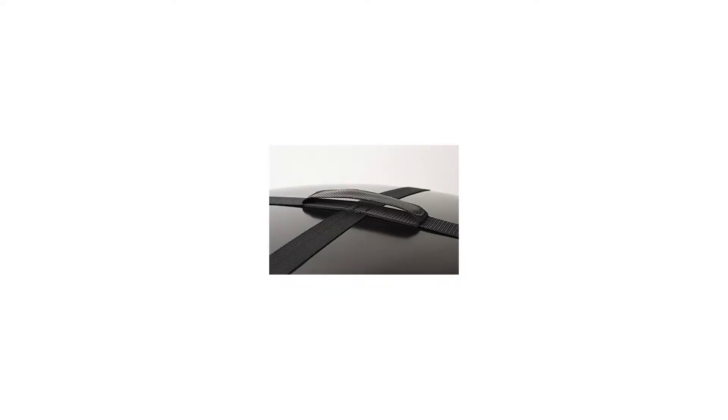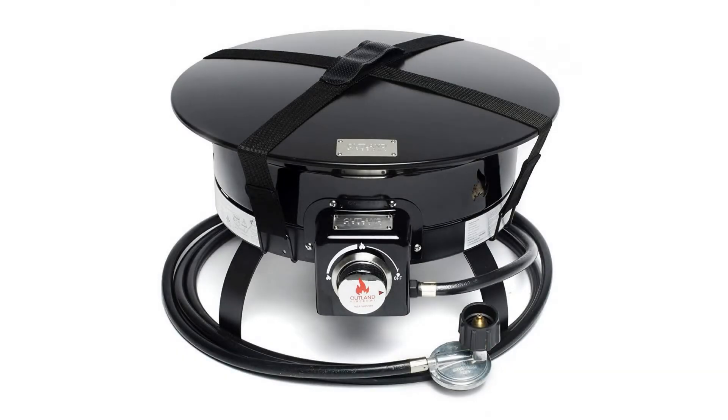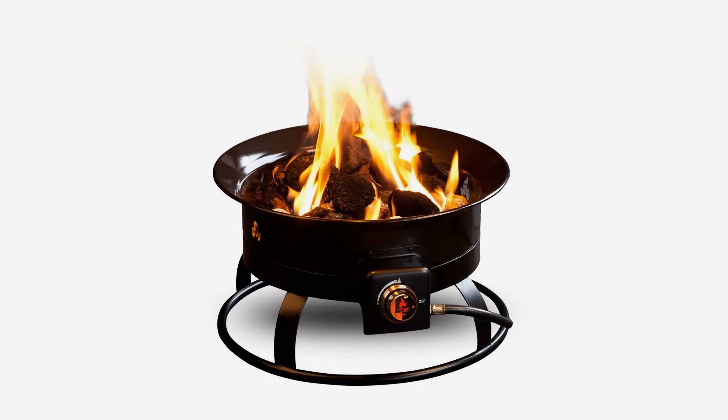Our 58,000 BTU Fire Bowls are constructed from high-quality steel with a protective powder coating and enamel finish for long-lasting durability.